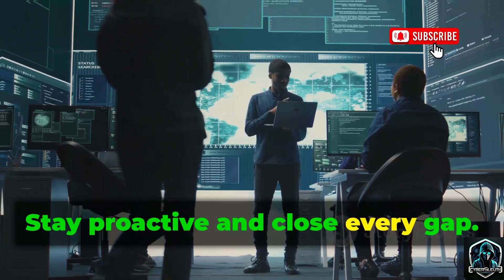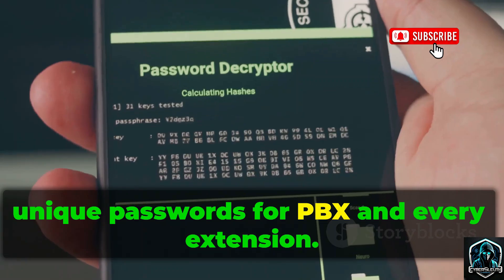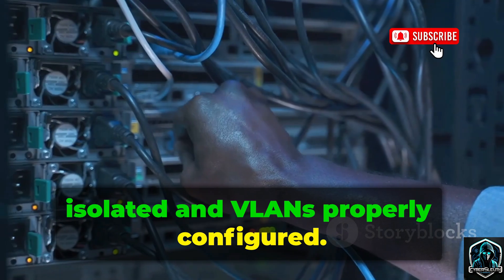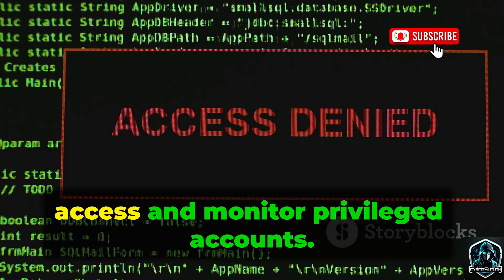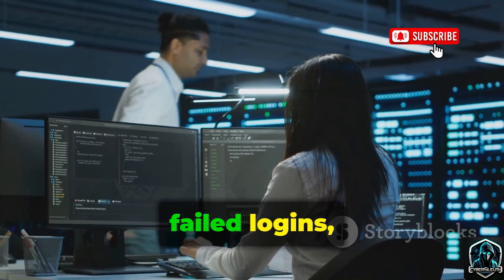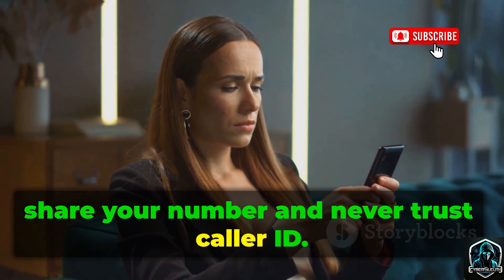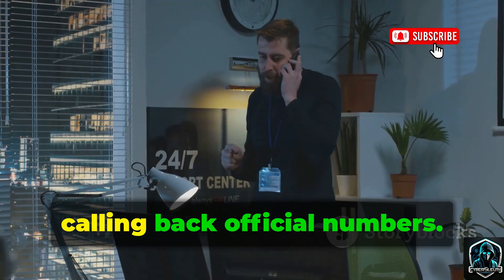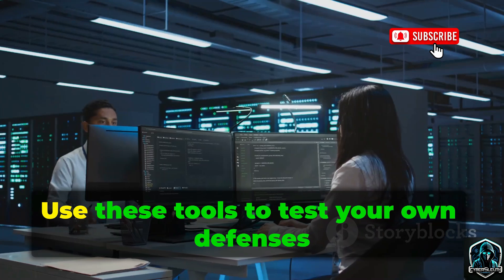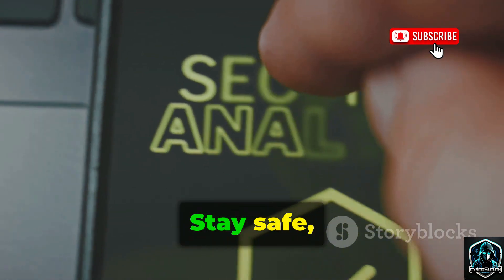Let's wrap up with a quick defensive checklist. Use strong, unique passwords for PBX and every extension. Segment your network — keep voice traffic isolated and VLANs properly configured. Apply least privilege: restrict admin access and monitor privileged accounts. Set up alerts for unusual activity like call spikes, failed logins, or config changes. Practice digital hygiene: limit where you share your number and never trust caller ID. Always verify sensitive requests by calling back official numbers. These five pillars will block most attacks we've covered. Use these tools to test your own defenses and fix weak spots before attackers find them. Stay safe. Stay informed.